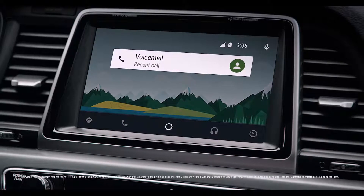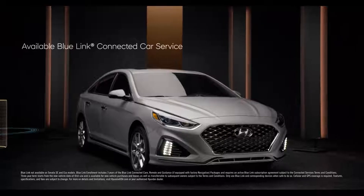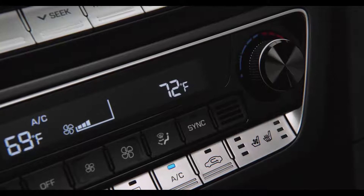Smartphone connectivity comes standard for a more intuitive experience when behind the wheel. Available BlueLink Connected Car Services with Amazon Alexa or Google Home integration gives you plenty of remote capabilities using simple voice commands.